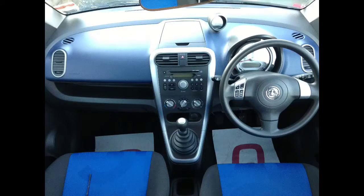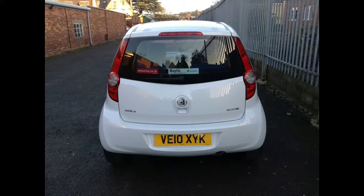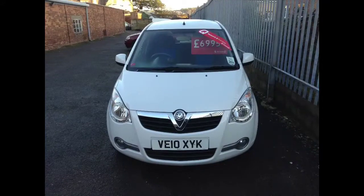For a two-year-old vehicle this car only has 16,000 miles. This Agila is priced at £6,995, so for more information or to book a test drive please give us a call.